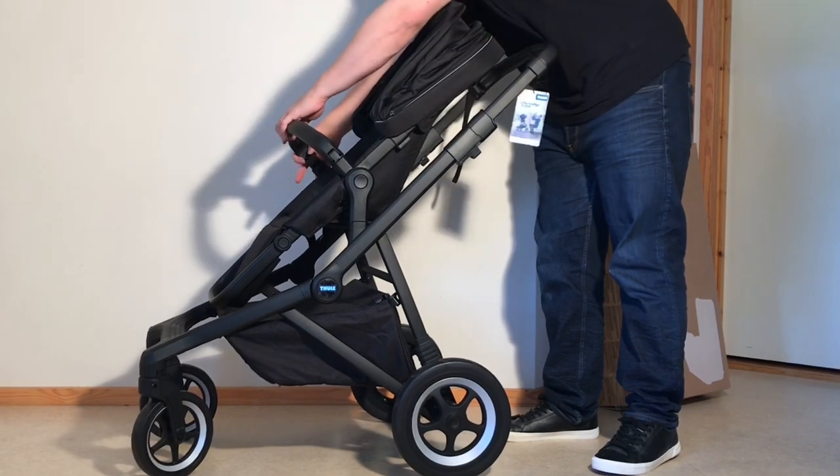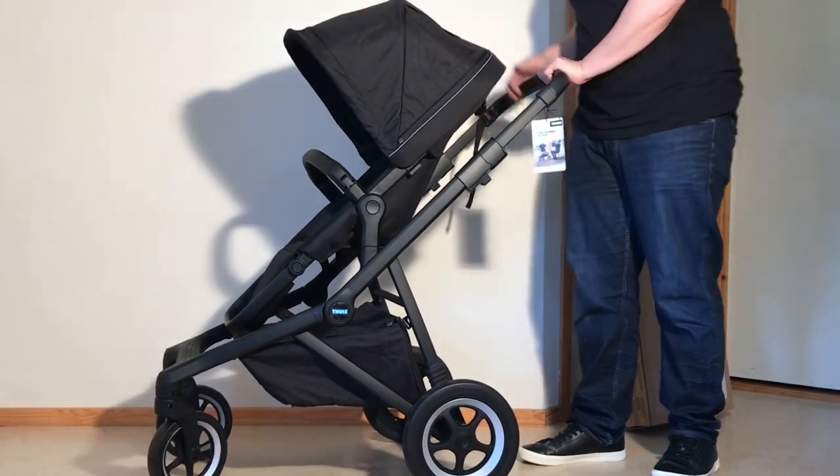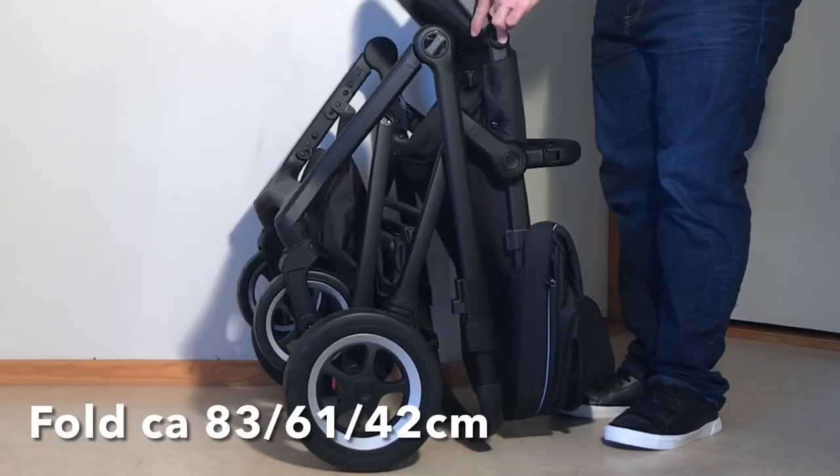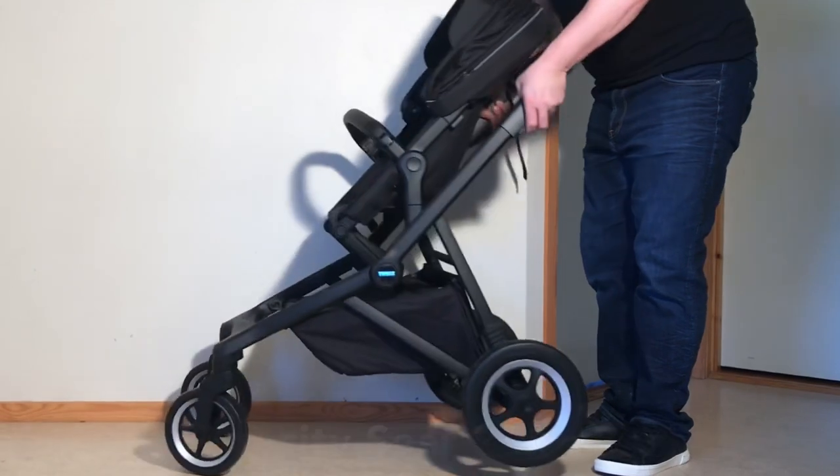Okay, so with that out of the way, let's get started, kicking off with some stats. The Sleek clocks in at 22kg and folds down to 83x61x42cm. It can take up to 22kg in the seat and 5kg in the underslung shopping basket.